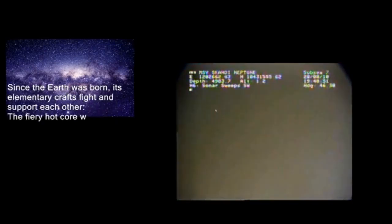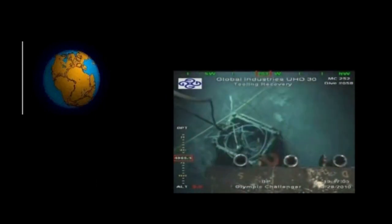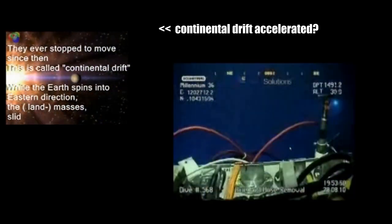Welcome everybody to my program about the Deepwater Horizon Incident Part 4. I have mounted videos on one screen now, and one video is running too fast as I made some mistakes while recording.